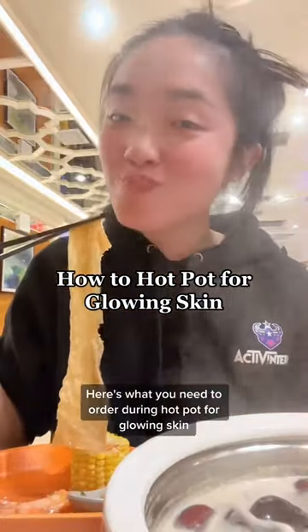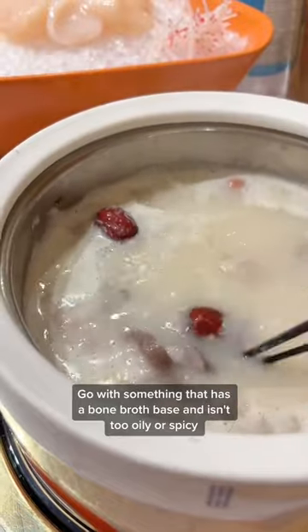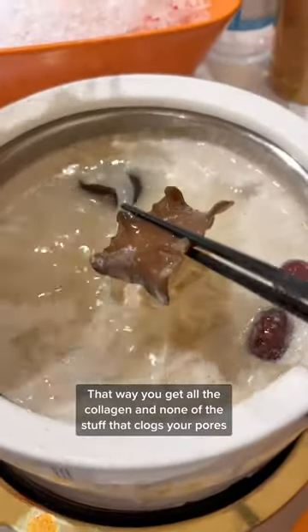Here's what you need to order during hot pot for glowing skin. Let's start with the soup — go with something that has a bone broth base and isn't too oily or spicy. That way you get all the collagen and none of the stuff that clogs your pores.